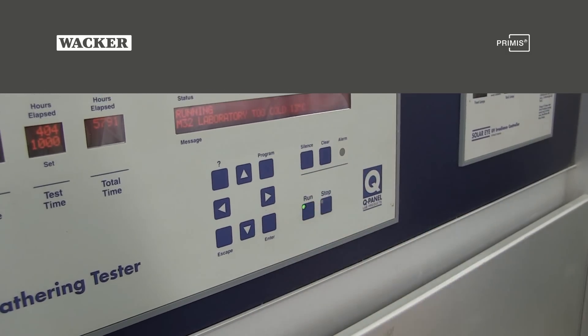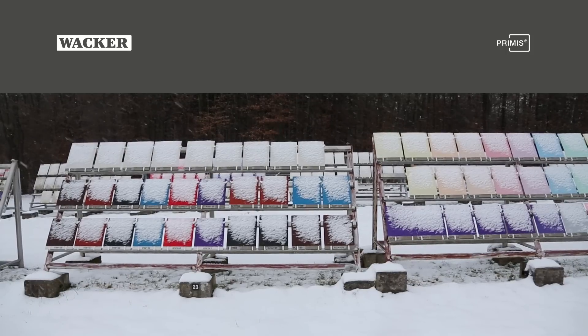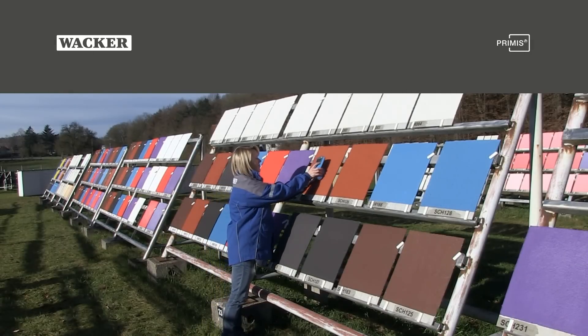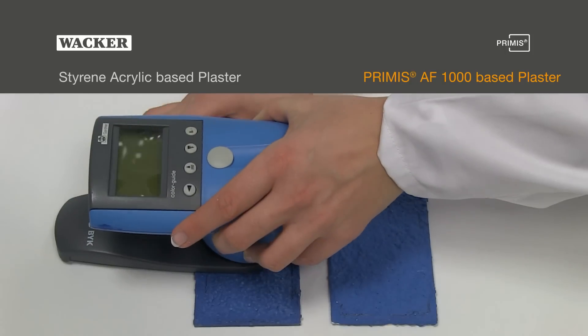In Wacker's exterior weathering station, Primis AF1000 has further been extensively tested regarding cold, heat, rain, UV radiation, and dirt pick-up performance.